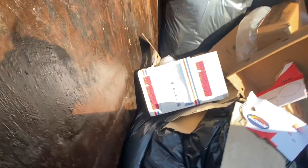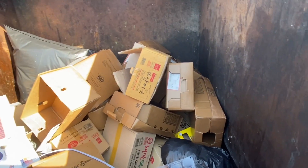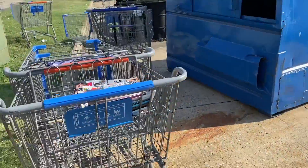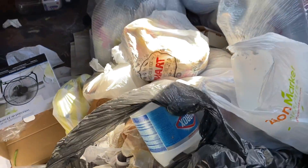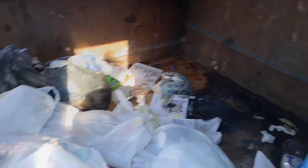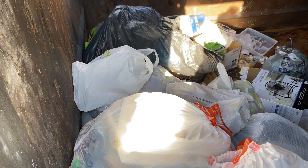A lot of boxes. Nothing there either. All right, let's keep going. Trash. Trash. This one kind of looks like it's not a grocery store — it looks like a restaurant maybe — but okay. Nothing in any of those. Let's keep going.